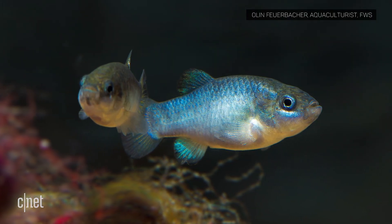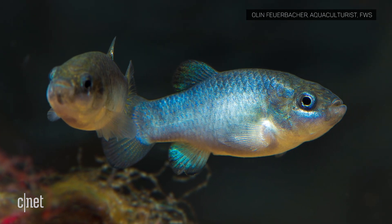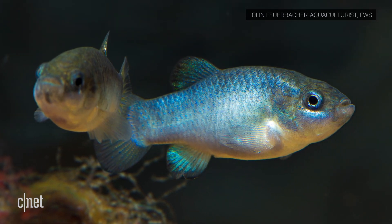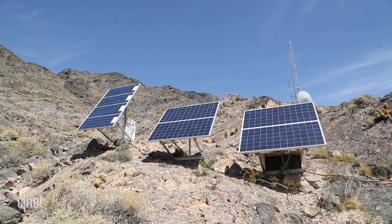That's why the National Park Service, along with the Fish and Wildlife Service and the Nevada Department of Wildlife, are working together to monitor and try to save the Devil's Hole pupfish. A lot of their efforts rely heavily on technology.